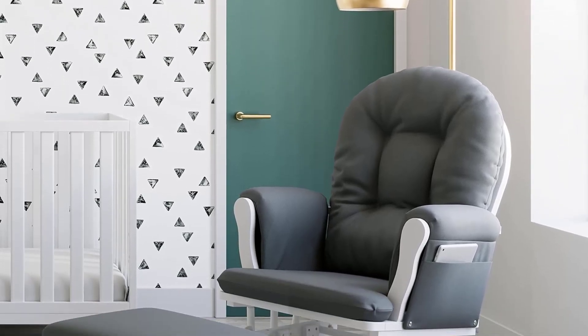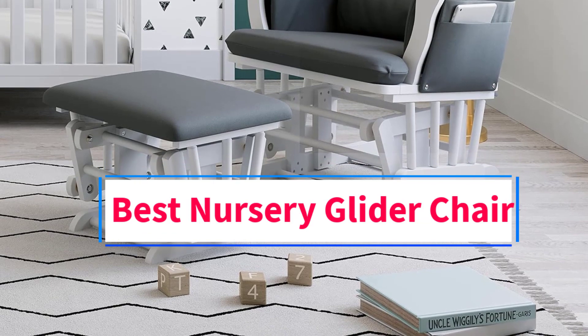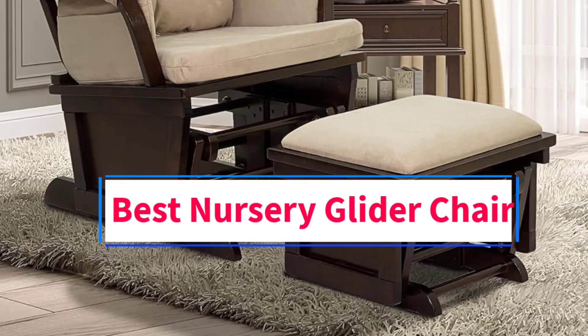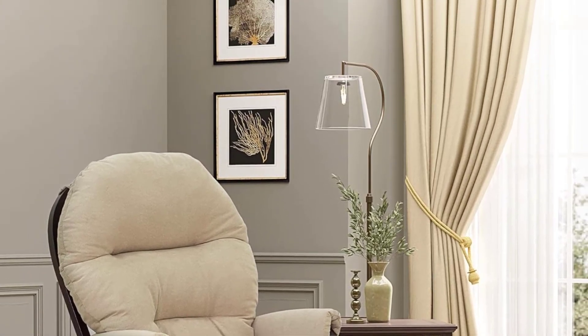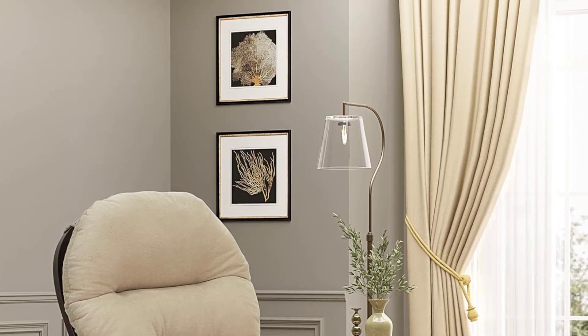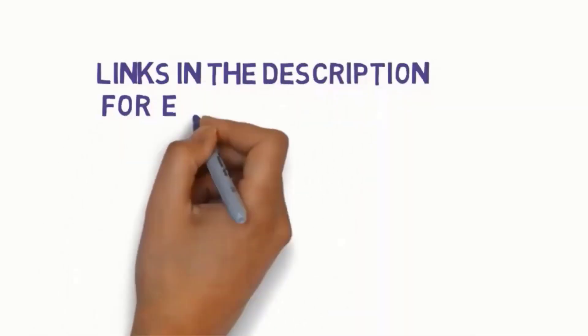Hi guys, welcome to my channel. Are you looking for the best nursery glider chair? In this video, we will look at some of the 5 best nursery glider chairs on the market. Before we get started, we have included links in the description, so make sure you check them to see which one is in your budget range.